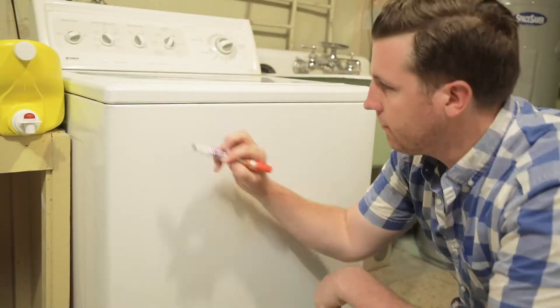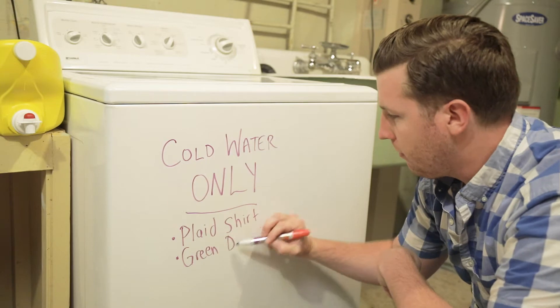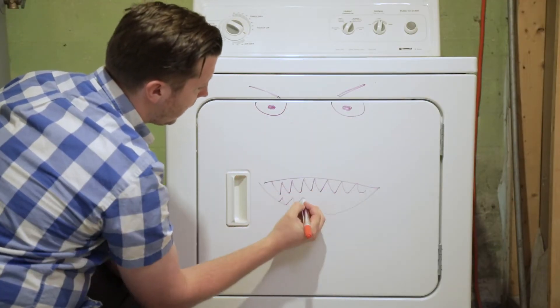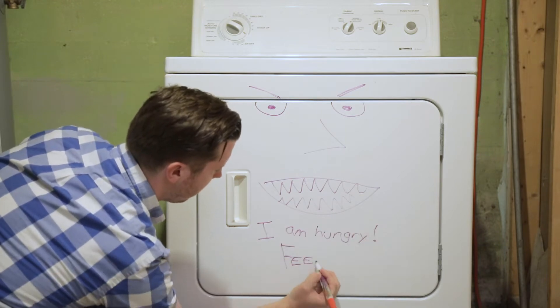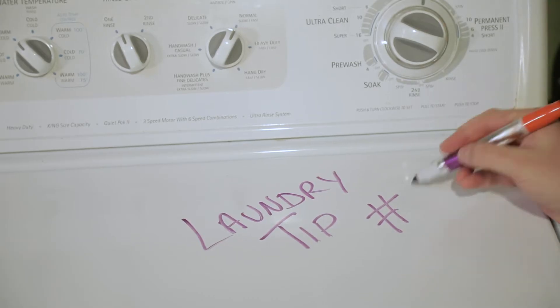As everyone with a family knows, having this many people under one roof with this many clothes makes it hard to keep track of how everything needs to be washed. Some things require special treatment — maybe something can't go in the dryer, maybe it can't be washed with warm water. So we keep track and avoid mistakes by actually keeping notes on our washing and drying machines using a dry erase marker. You can also draw funny faces on your machines to scare your kids.